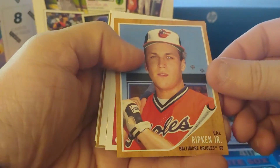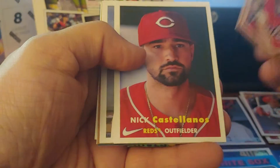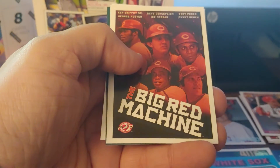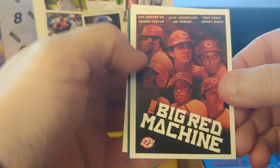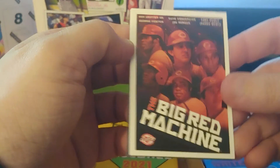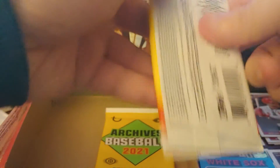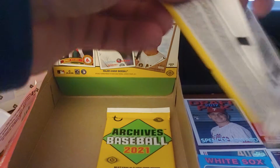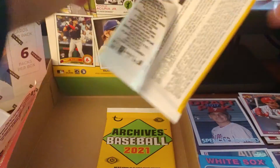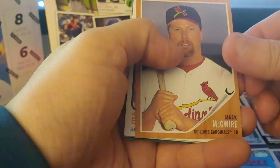Cal Ripken Jr. — that's old. They went with some really young photos for the headshot guys, I do like that. Castellanos, Daz Cameron, Kyle Isbell. Poster — Big Red Machine, but we're missing two players. Poor Cesar Geronimo doesn't get respect, and I understand why Pete Rose is not there. Kyle Hendricks, Rhys Hoskins.